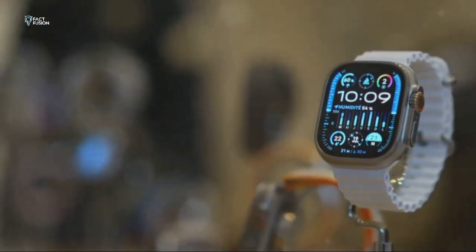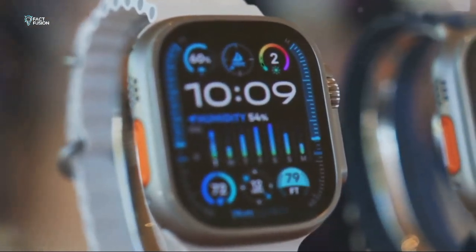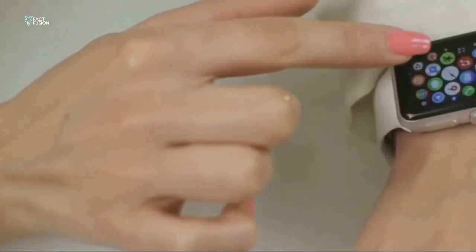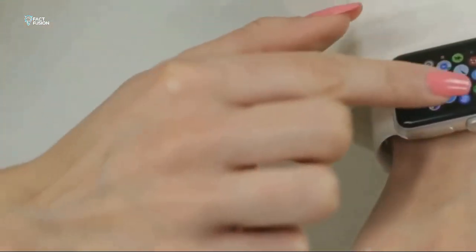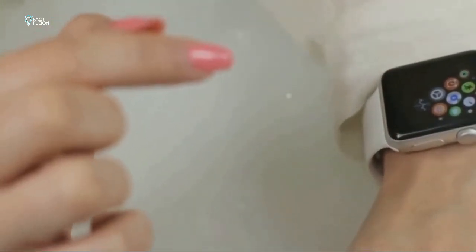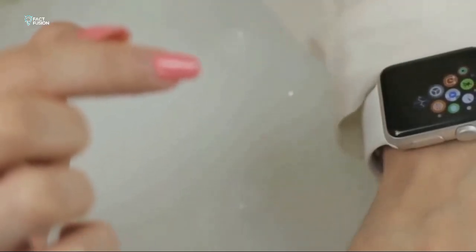But there's a key difference: the display. This is where the Series 9 starts to pull ahead. Series 9 boasts a larger always-on display that melts right into the edges — it's not just bigger, it's brighter and more vibrant. It's super immersive, like you're wearing a tiny futuristic TV on your wrist. The SE2 keeps things classic with a slightly smaller screen and those familiar bezels. It still looks great, but the Series 9 definitely steals the show.